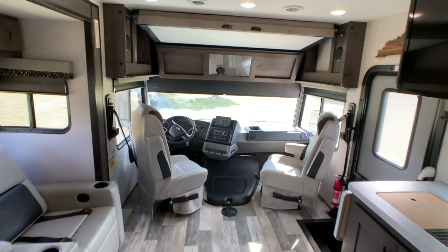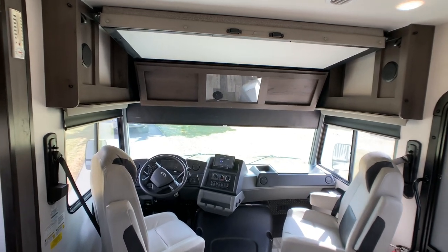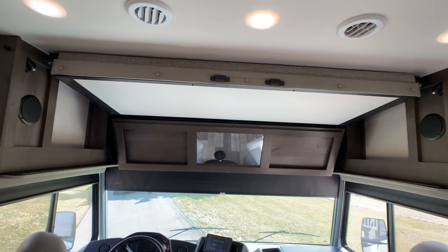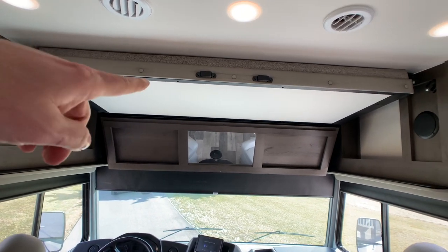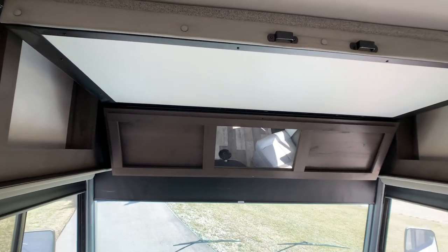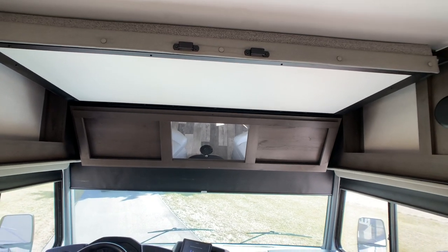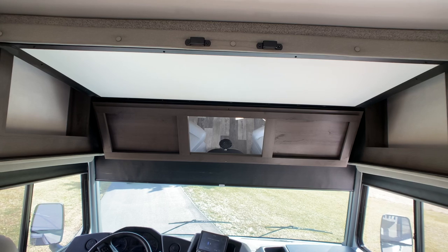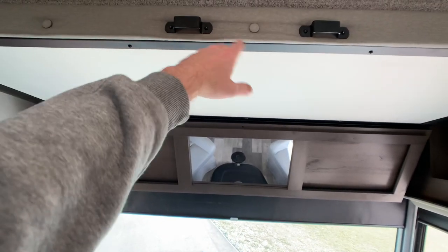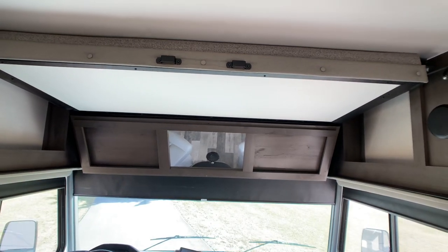I'm going to start my video up in the cockpit area and then work my way back because of the power lift bunk. The motors are always slow to go up and down, so I didn't want to bore you for the video. It's a power lift overhead bunk, and it sleeps one adult comfortably, or two kids. There's a ladder that locks in when the bunk is down.